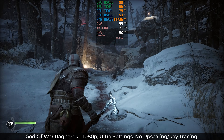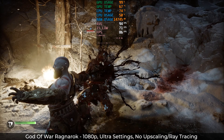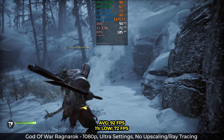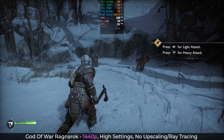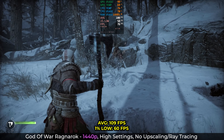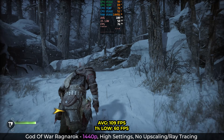God of War Ragnarok is a fairly new PlayStation port, but it's surprisingly optimized for all hardware. At 1080p with graphics set to ultra, I was able to get 92fps average with some good lows — really fantastic performance for a game this new and a GPU this cheap. At 1440p on high settings, we averaged 109fps with lows of 60 — the perfect way to play this single-player game, in my opinion. Well done, Intel.